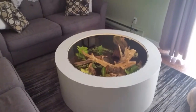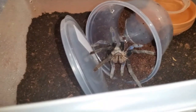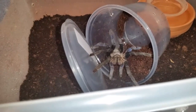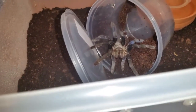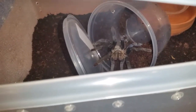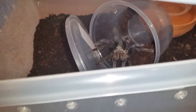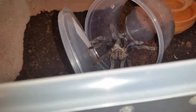Alright guys, this is C. lividus, cobalt blue — this is number two. They truly truly live up to their reputation — very fast, very aggressive. I generally don't worry about taking lids off, but for now these guys' lids are staying on. For one, I didn't start a burrow for them yet, and two, they're super super fast. I've got about seven or eight inches of substrate in there.